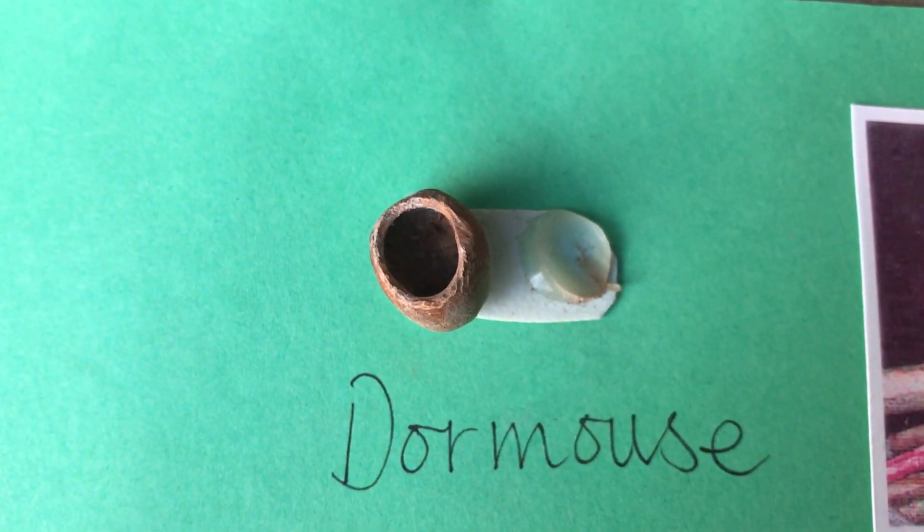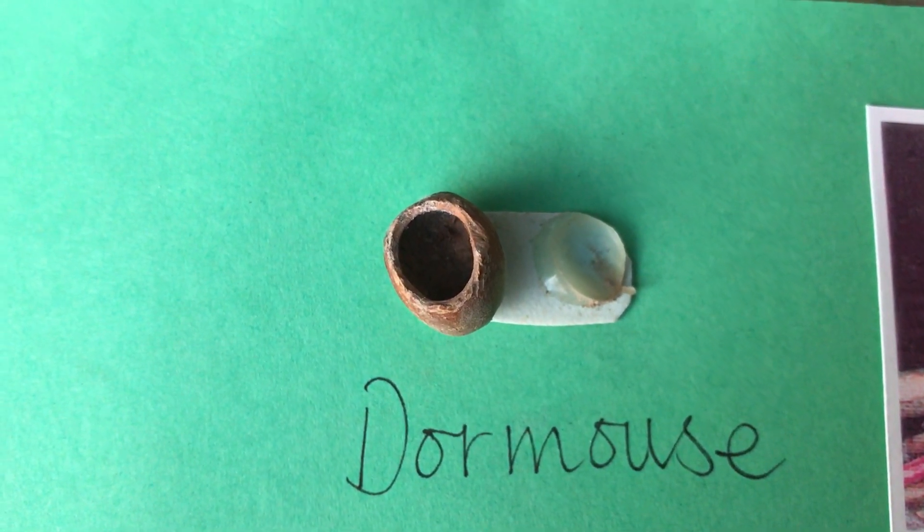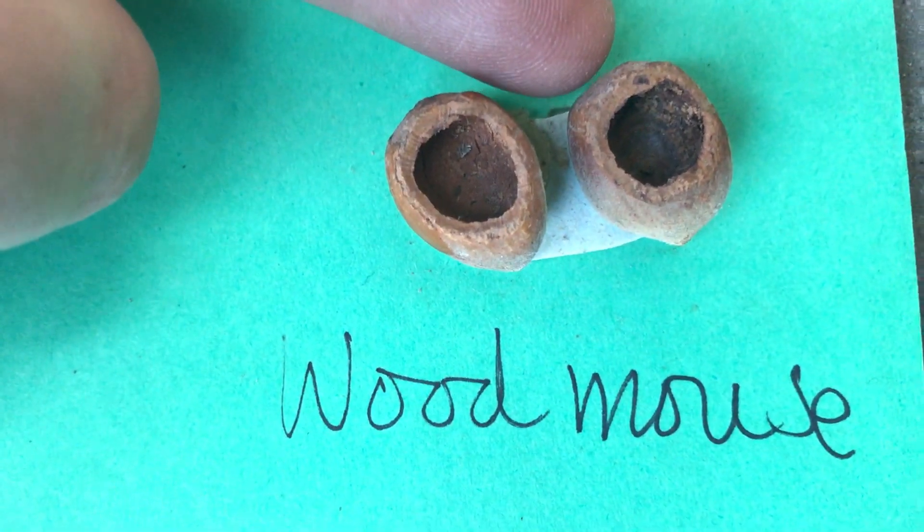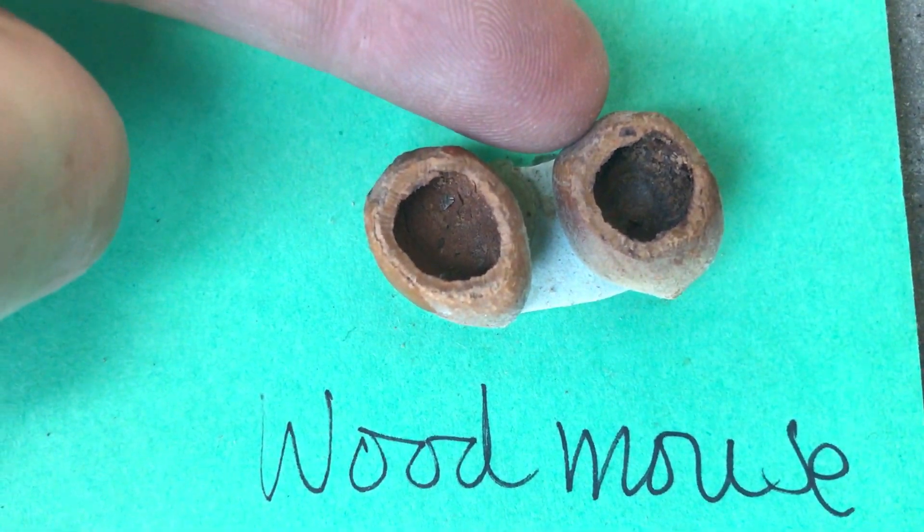Common dormice have little teeth marks around the inside, and you can see this hole is quite smooth. This is particularly obvious when you compare it to the hole of a wood mouse, which leaves teeth marks on the surface, and the hole is generally pretty jagged.